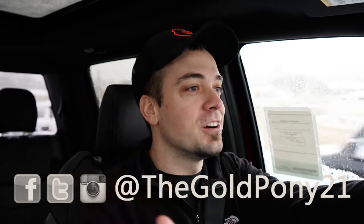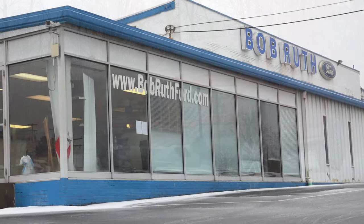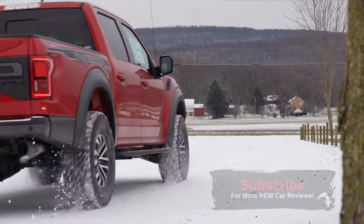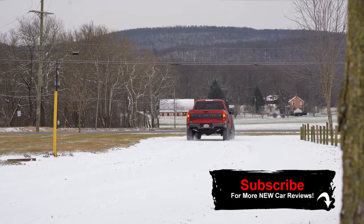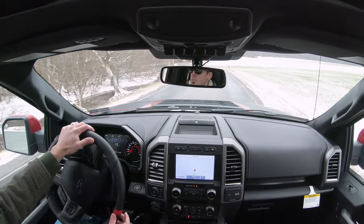Welcome back — I'm Gold Pony, and I do car, truck, and SUV reviews on YouTube. Today we're in the new 2020 Ford Raptor, courtesy of Bob Ruth Ford in Dillsburg, PA. It's supposed to snow all day, which will make for some beautiful shots and really put the Raptor to the test, since quite often people do get this vehicle for snow and off-roading.